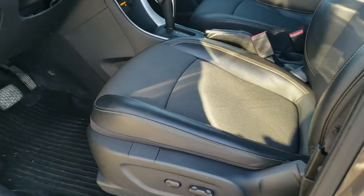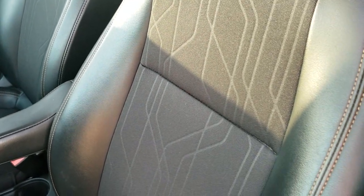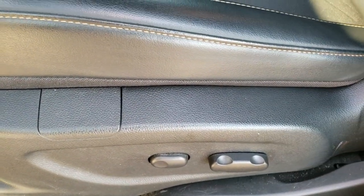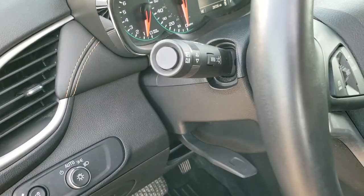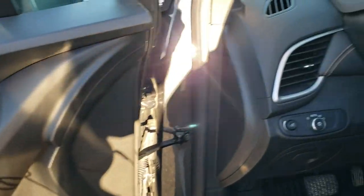Inside, the LT package gives you the black cloth and leatherette seats — there are no rips or tears, with kind of a tannish stitching to it. Power driver seat. Factory all-weather floor mats throughout. It does have auto headlamps, tilt and telescopic steering wheel, power windows, power locks, and power mirrors.